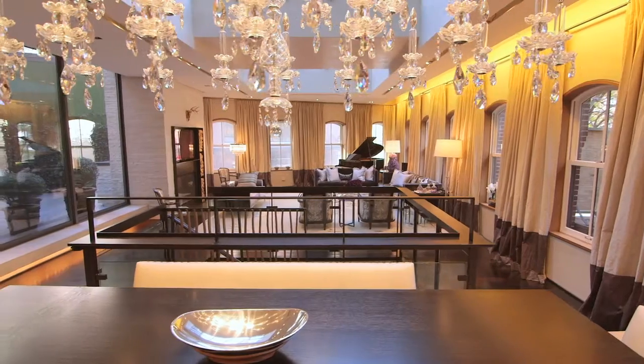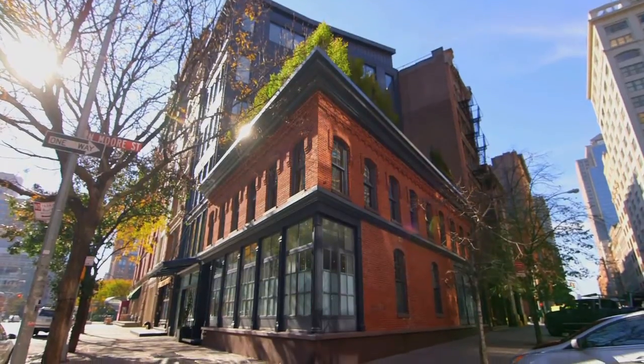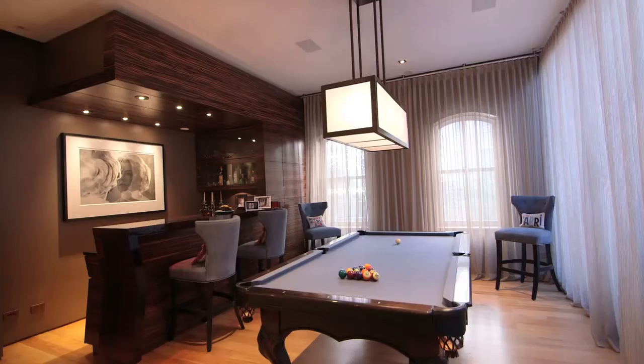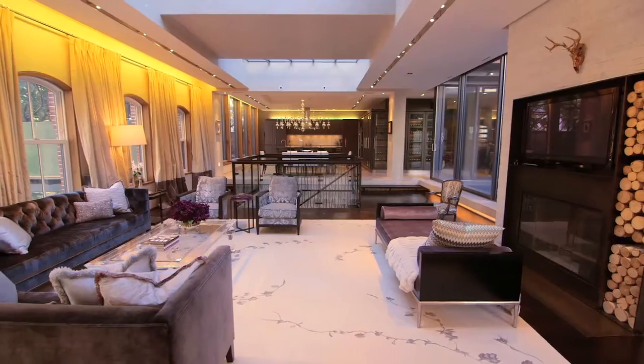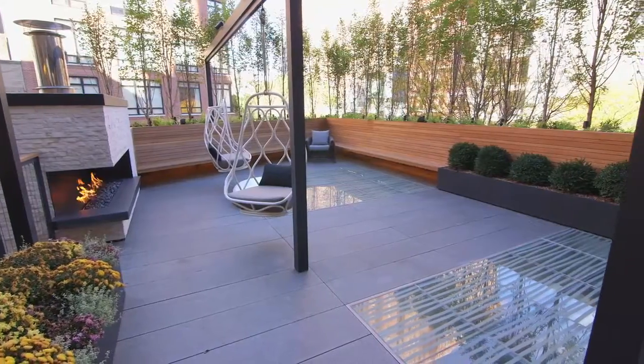A mansion-scaled urban townhouse is extremely difficult to find anywhere in Manhattan. Add in extraordinary light surrounded by windows on a corner in a historic part of Tribeca, and you have something truly extraordinary. The property has every imaginable amenity with over 11,000 square feet of interior space and 1,500 square feet of terraces.